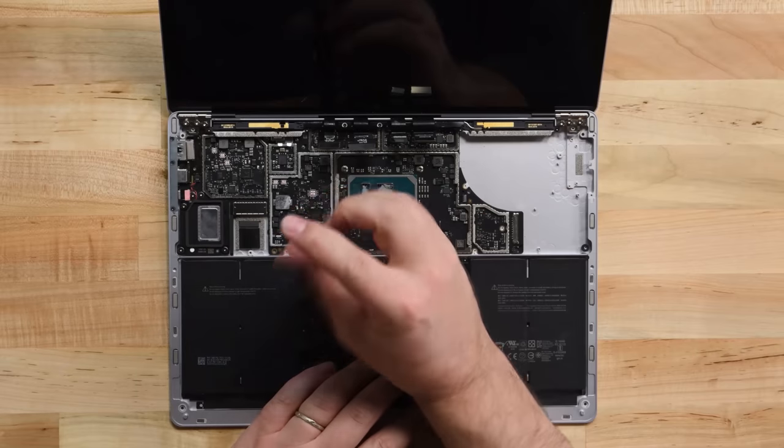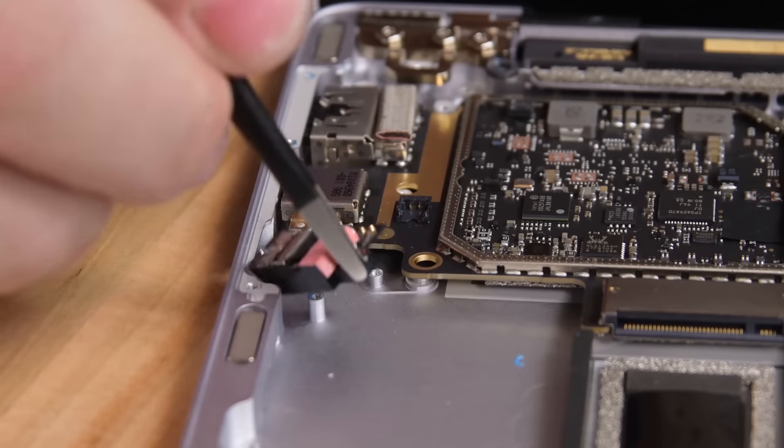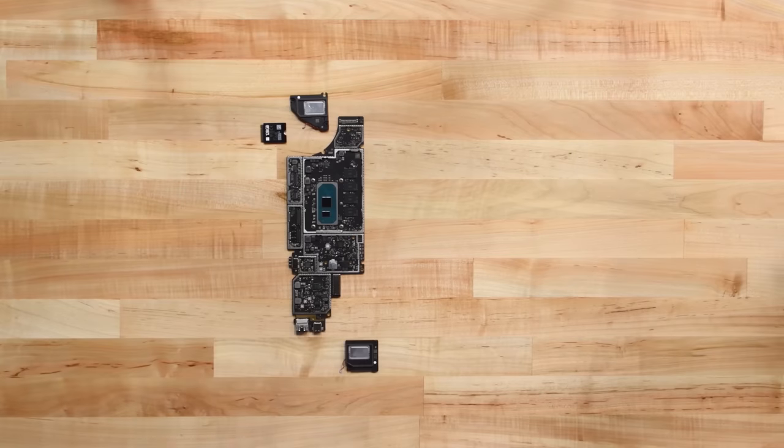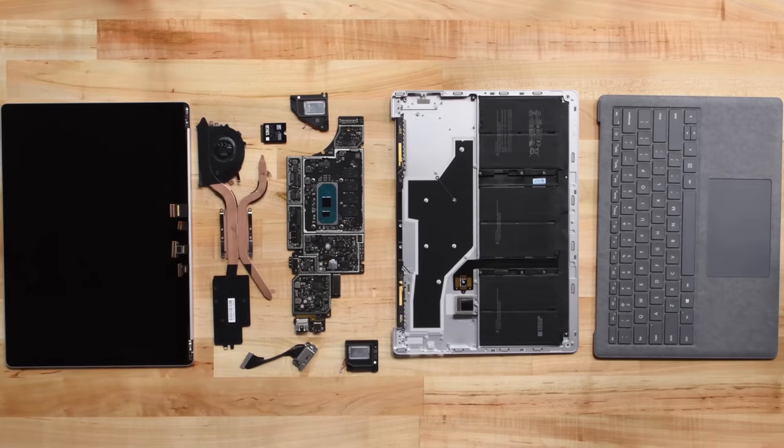Microsoft was able to make a previously non-repairable laptop repairable, all while keeping the same form factor. This is truly a great step forward in the right direction.